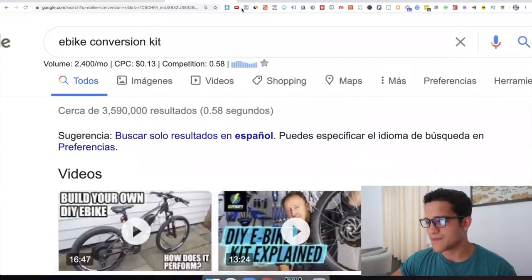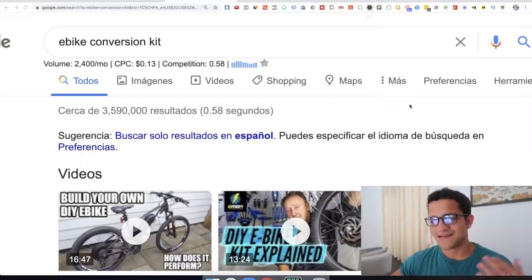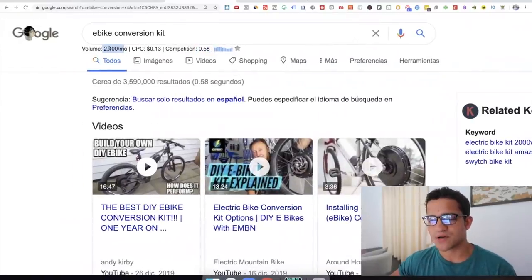Keywords Everywhere is a paid Chrome extension. You can pay $10 for 100,000 credits — I have 95,000 right now. What it does is tell you how much volume a particular search has, what the CPC is on Google. If it's above $2 to $3 CPC, it's too competitive to run. And the competition score — it's 0.58, which is actually pretty good. It means not that many people are selling it. There are also no ads showing up for it, and the volume is pretty good.